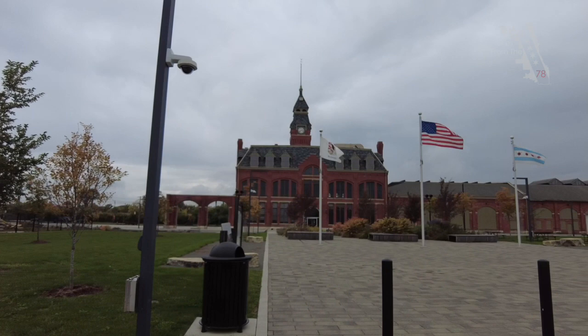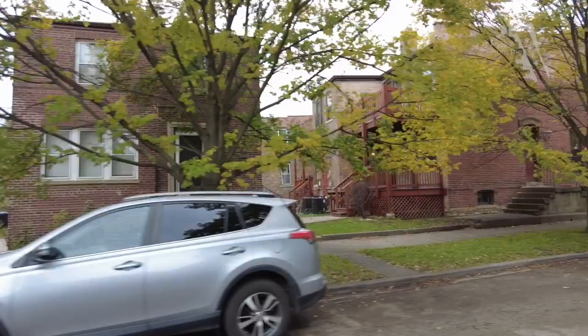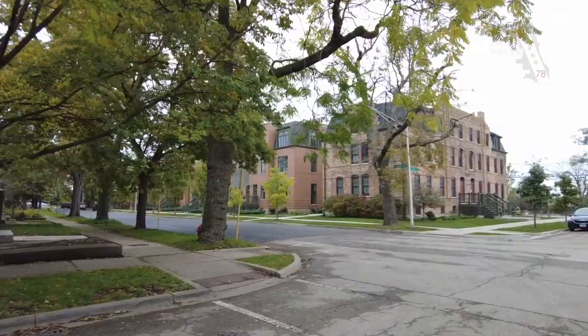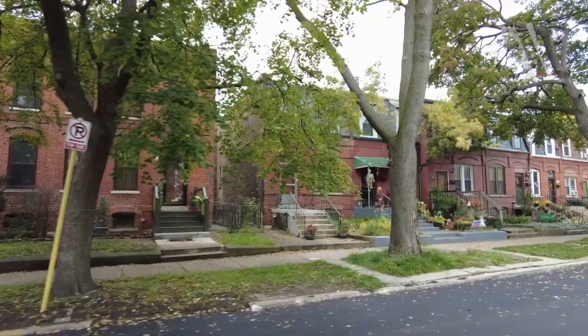Now that Pullman is a national park, it opened our doors to a lot of opportunity, but also eyes. A lot of people are coming down and checking out the architecture and the neighborhood, and we want it to shine, we want it to be beautiful. In Pullman you cannot replace your facade elements with new stuff — you can't go to Home Depot or Menards and buy new windows and new doors. You actually have to have them made by historic craftsmen.